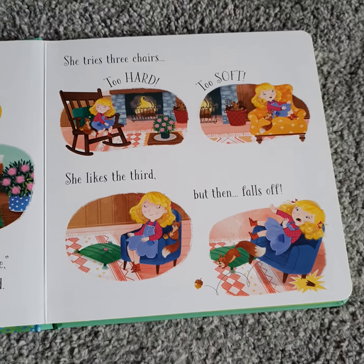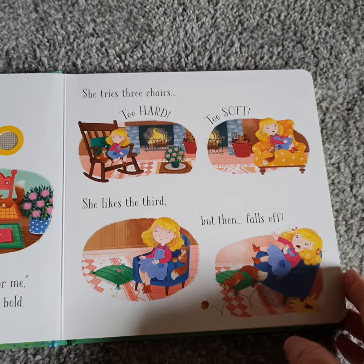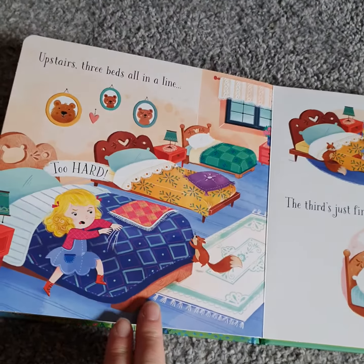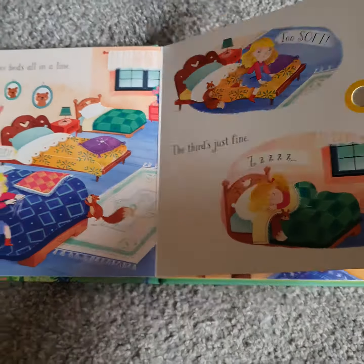My son loves listening to storybooks again and again and eventually he'll learn it all off by heart and be able to read it to himself, even though he's only four and not yet at school. So this is, of course, the traditional Goldilocks story.